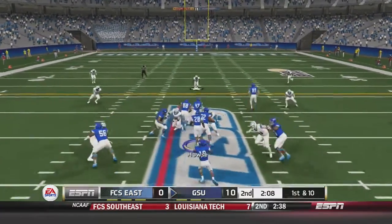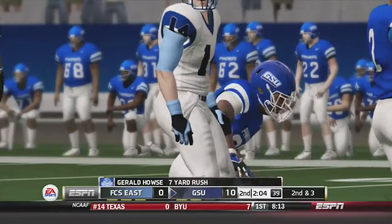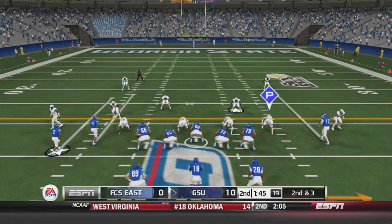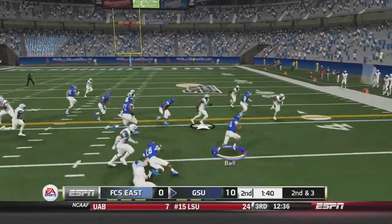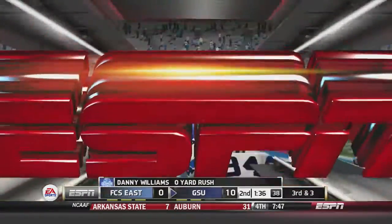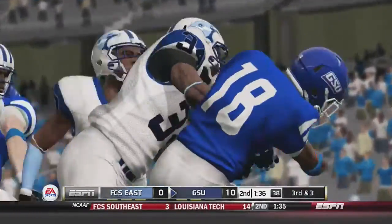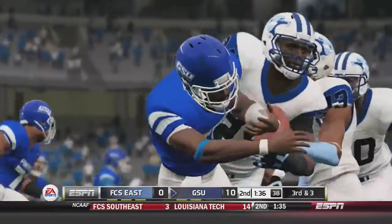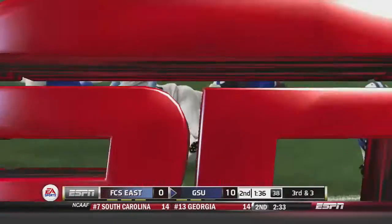First and 10: Bell under center hands off on the delay to House, who goes up the middle for 7 yards. Second and 3: Bell takes the snap himself, gets hit hard, and fumbles the ball — but wide receiver Danny Williams is there to pick it up. Bell needs to learn how to carry the ball if he's going to rush on his own to keep it secure.